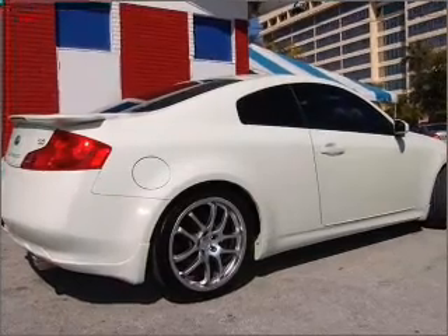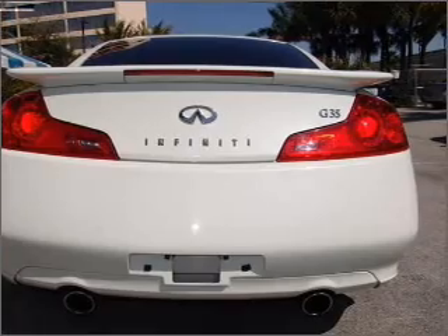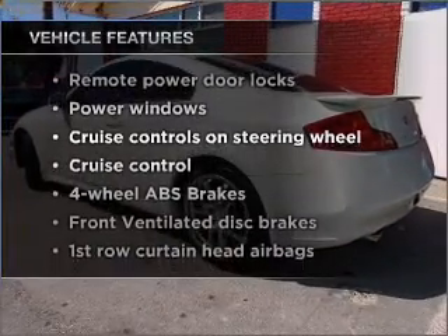Stand out from the crowd with premium wheels. The anti-lock braking system will keep you safe on the road. Heated seats are a desirable comfort feature. Plus, enjoy these notable features that are included in this ride.